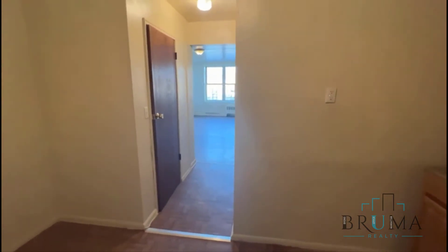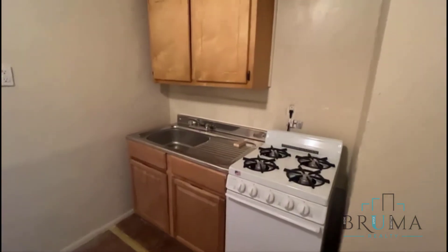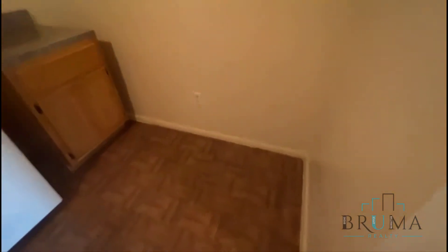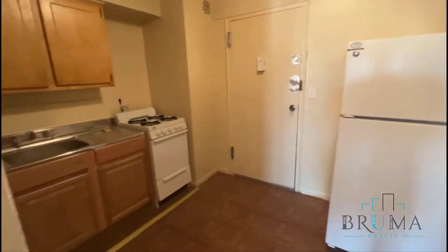This is a large studio with a separate kitchen on the third floor of a walk-up building. Right when you come in, you have the kitchen space right away. You're going to get some new appliances in here. There's space for a little table. You do have a separate kitchen in here.